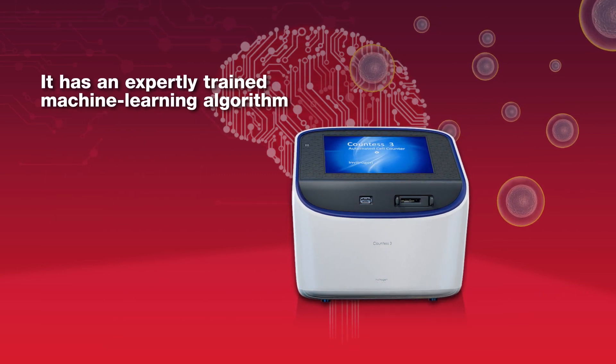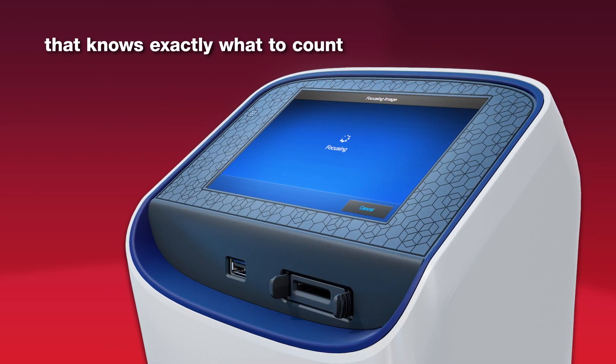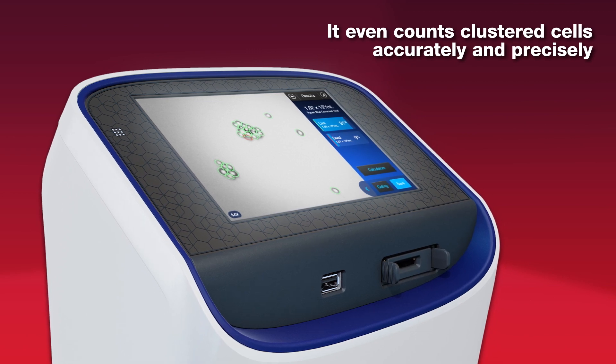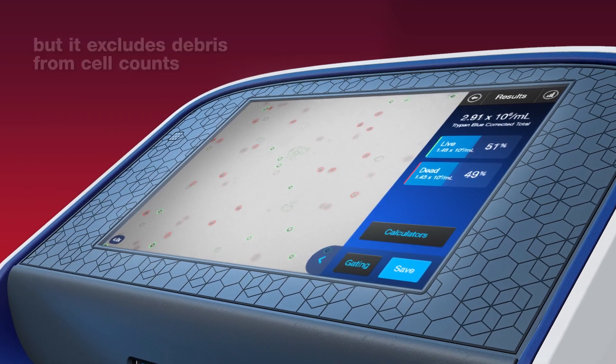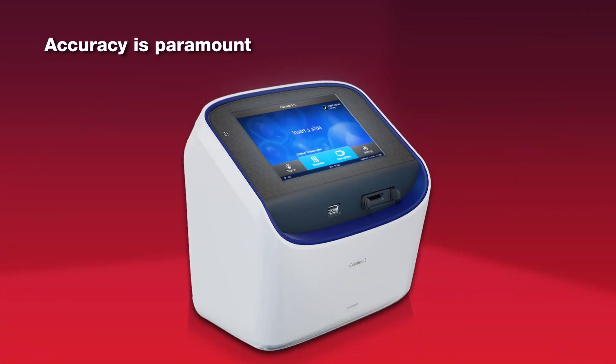It has an expertly trained machine learning algorithm that knows exactly what to count. It even counts clustered cells accurately and precisely. It accurately counts small PBMCs, but excludes debris from cell counts. Accuracy is paramount.